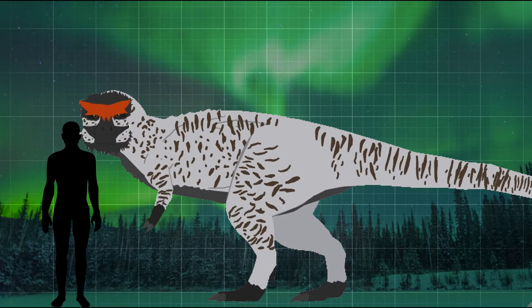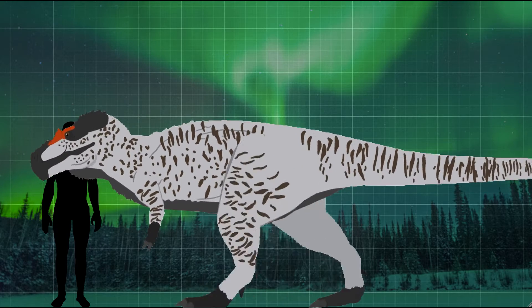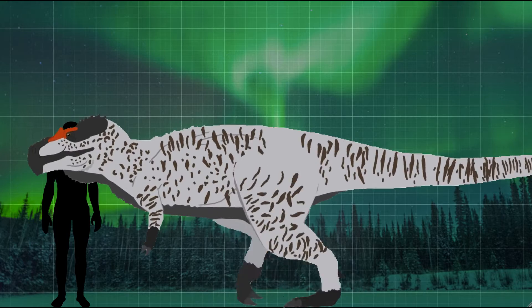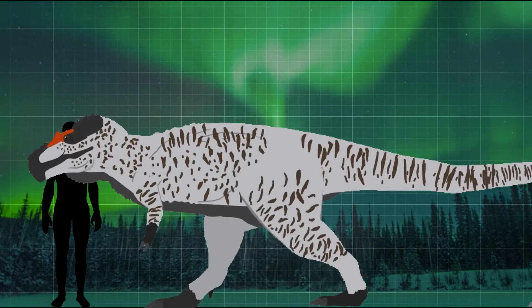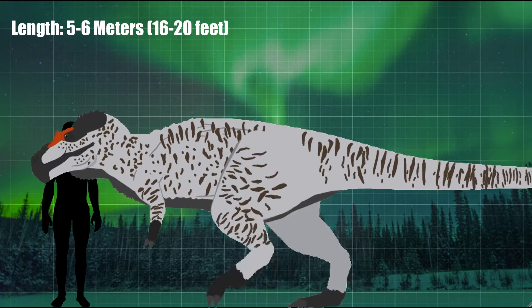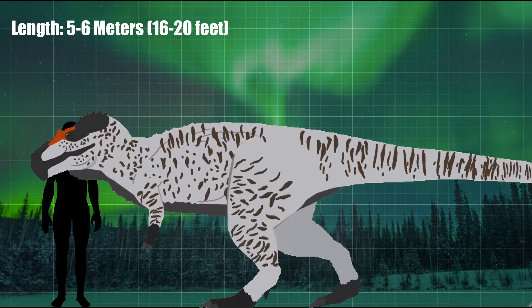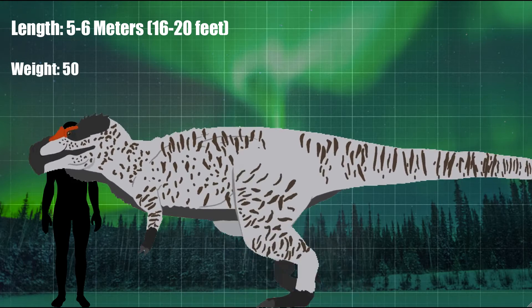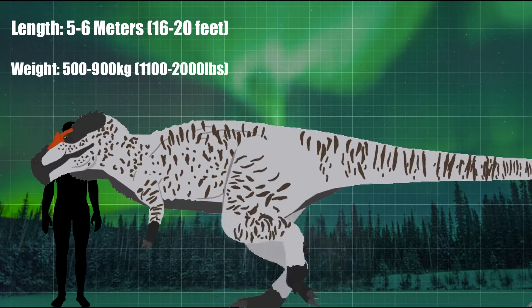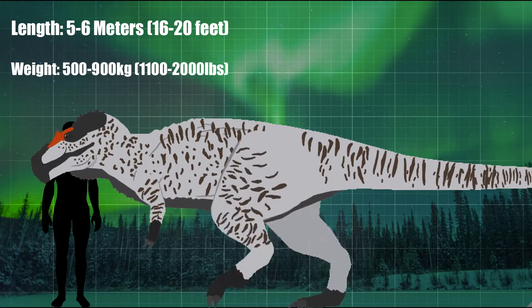Nanuqsaurus itself was initially estimated to have been on the smaller side as far as tyrannosaurids go. Based on the original fossil specimens, estimates put the length of this animal at around 5 to 6 meters, or 16 to 20 feet. The same estimates also put the weight of the animal at roughly 500 to 900 kg, or 1,100 to 2,000 pounds.